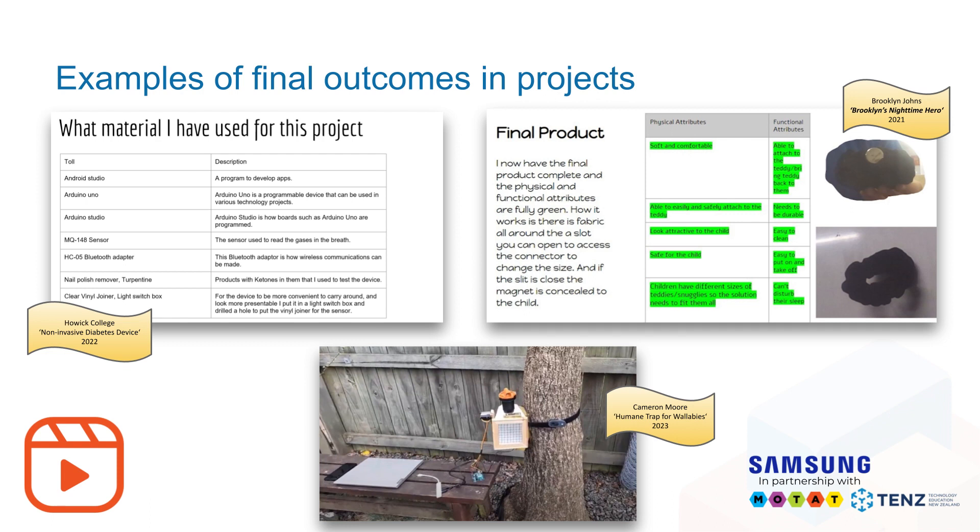The image at the bottom comes from Cameron Moore's project, the Humane Trap for Wallabies from 2023. This is a great example of combining different skills and techniques from across technological areas, and using innovative ideas for a very authentic context. The trap uses different kinds of materials; he considered material properties and how to fix and attach it to a tree. Not only that, it is also controlled using Arduino-based programming — a mixture of digital technologies with hard materials combining together to make a fully functioning working outcome.